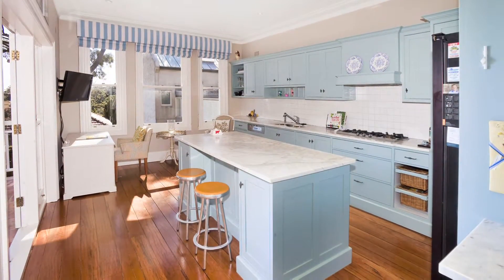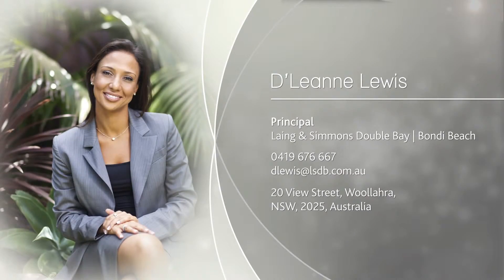This charming home is an absolute delight and so very rare to find, and I look forward to meeting you at one of the inspections.